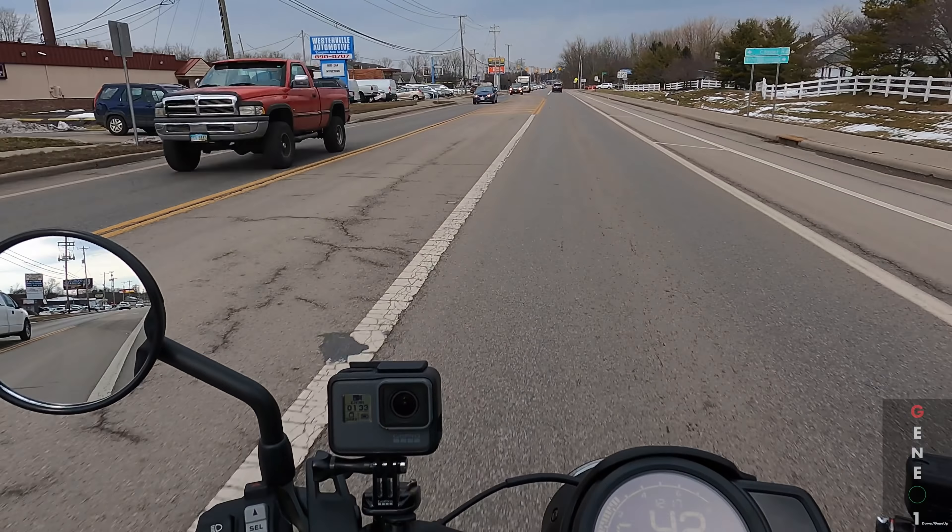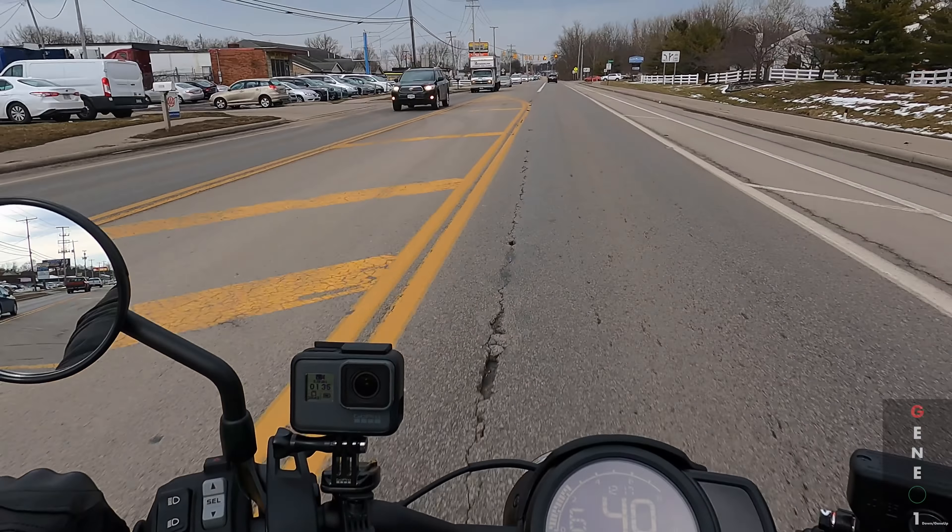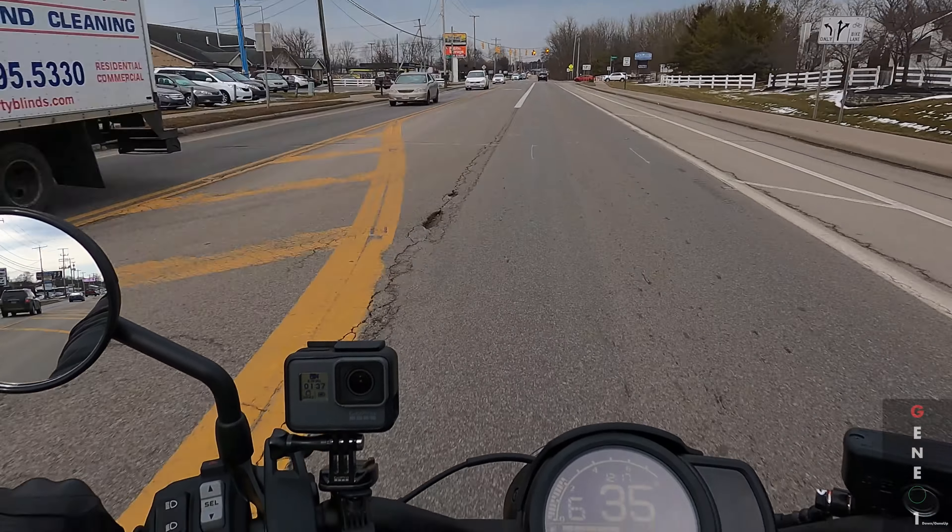What's up, guys? It's Gene here from One Down Gene Up, and today we are riding a 2021 Honda Rebel 1100 DCT. So that means there is no clutch, and I am definitely getting used to it. The folks over at Iron Pony were kind enough to let me stop by and take a little test ride on this bike, and I am super stoked. I was really excited from the moment Honda said they were going to be launching this bike.